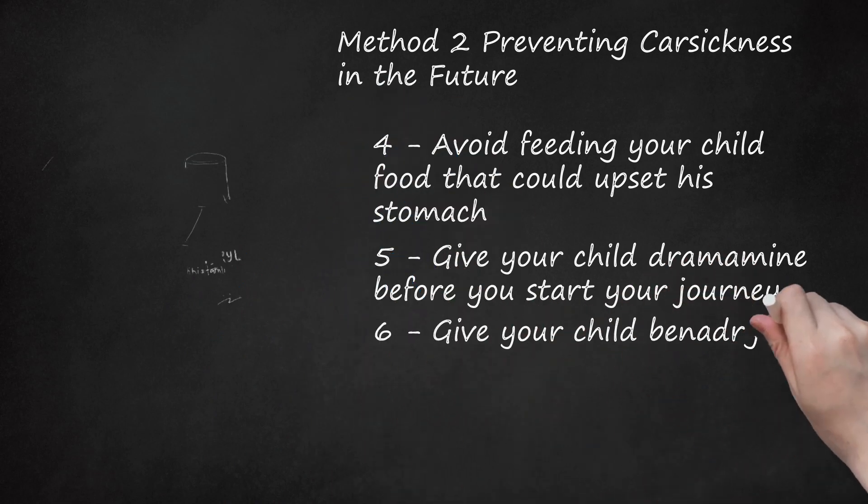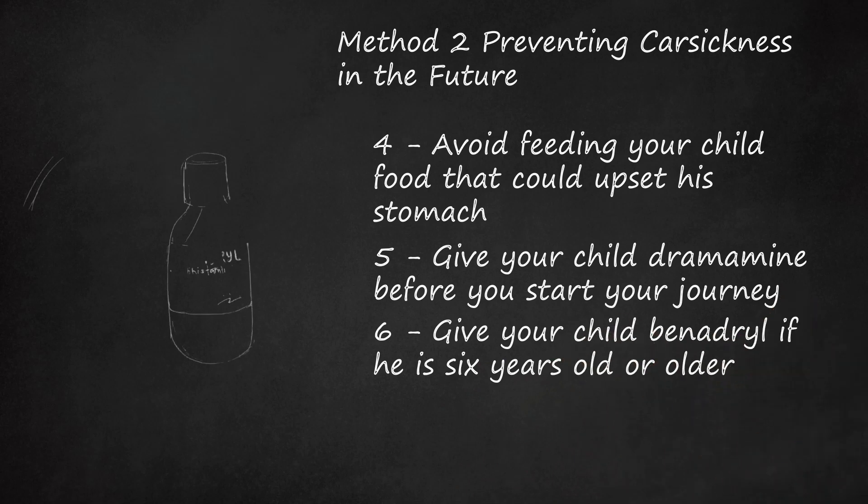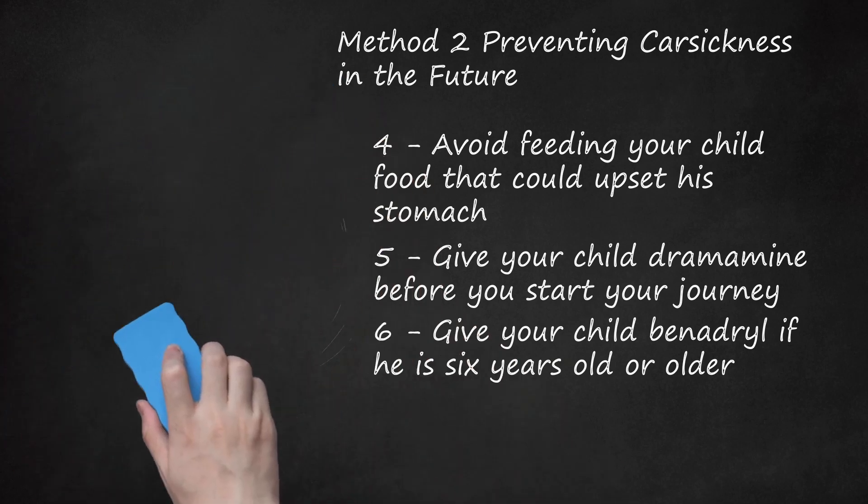Step 6: Give Your Child Benadryl (diphenhydramine) if He Is 6 Years Old or Older. Benadryl can be given to children who are 6 years old and older. It is an antihistamine that can help your child's body to fight off feelings of nausea. It also has a drowsy effect, which can help your child to fall asleep in the car. Give your child this medication 1 hour before starting on your journey. This medication is dosed based on your child's weight: give 3/4 teaspoon to a child who weighs 20–24 kg; 1 teaspoon to a child who weighs 25–37 kg; 1.5 teaspoons to a child who weighs 38–49 kg; 2 teaspoons to a child who weighs more than 50 kg.